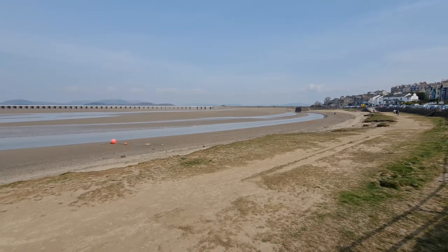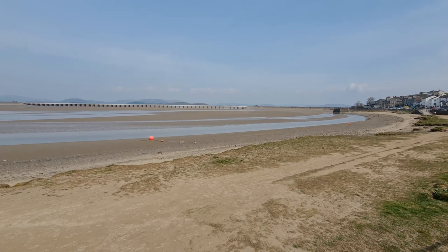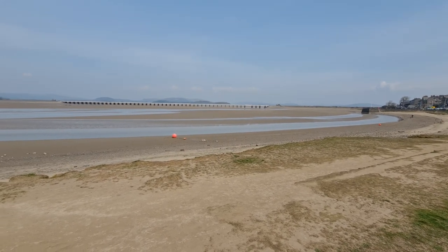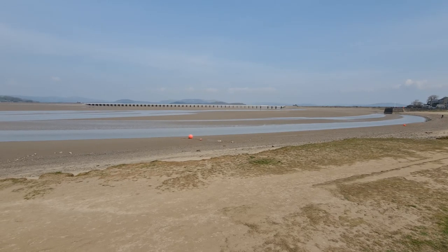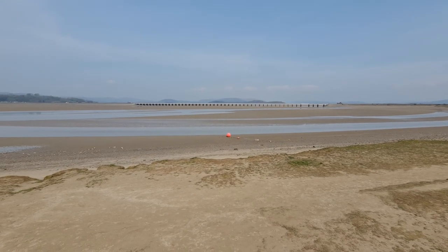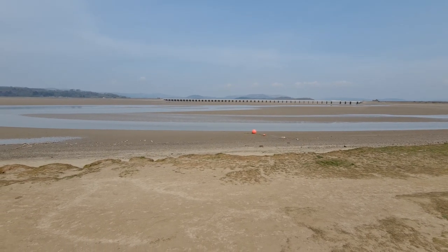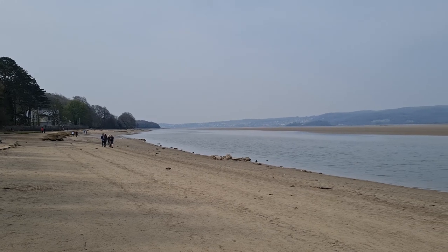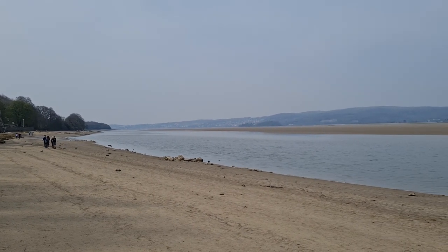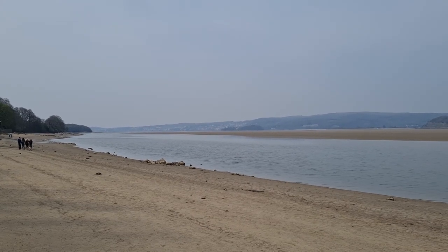That railway bridge goes on forever, doesn't it? This is Arnside, there by the seaside. Good old Morecambe Bay. A bit misty over there in the Lakes. But this is the outskirts of Arnside, it's on the path that takes you around to Silverdale, just over the water there — the houses — and that is Grange over Sands.